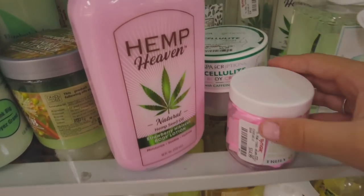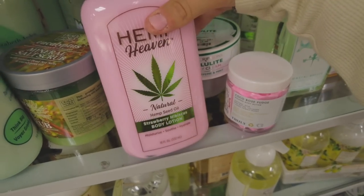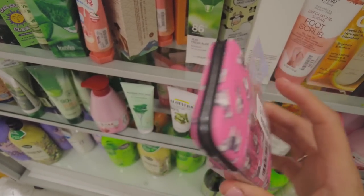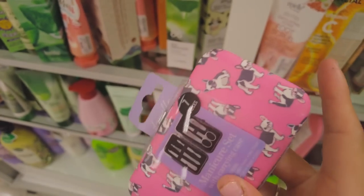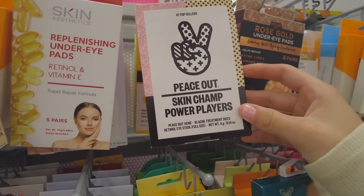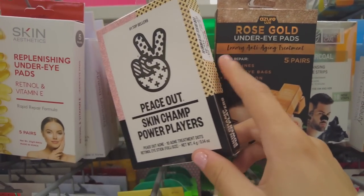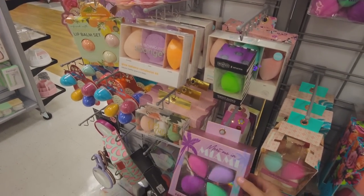They have some more body butter from Truly Beauty — I smelled the strawberry hibiscus one and it smells so good. There's also this really cute little set you could carry around in your bag for five bucks with all of these nail things — pretty good deal. I was literally talking about this brand in my Sephora video and they have it here. They also have acne dots — that's a little weird but they're $17, which is what they already cost anyway.